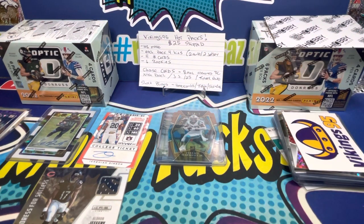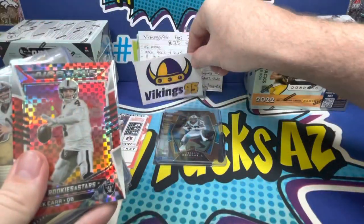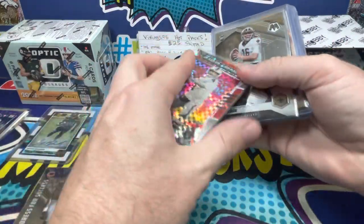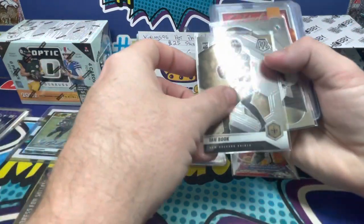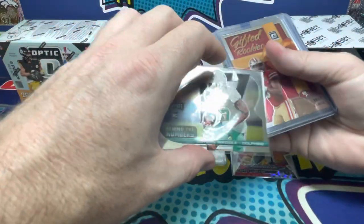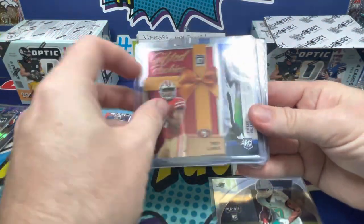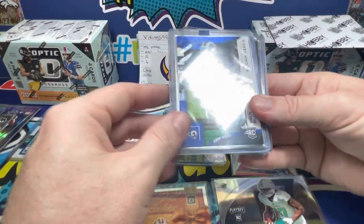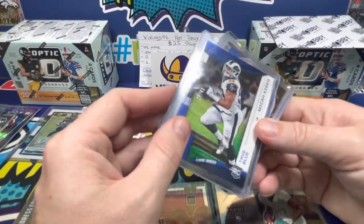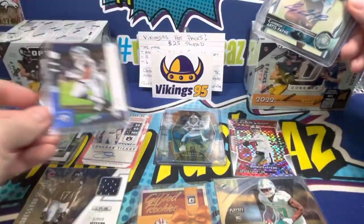Now opening my pack — there's a Vikings 95 sticker on it. We've got a Derek Carr Airborne (not numbered), a rookie Ian Book, a Jalen Waddle Behind the Numbers — love that one — a Gifted Rookies Trey Lance from Optic, and a numbered true blue Micah Kaiser out of 49 from Rookies and Stars.